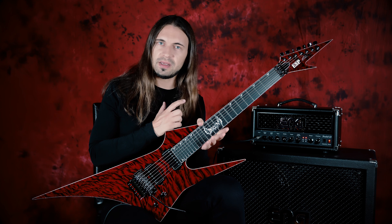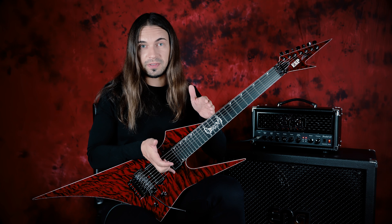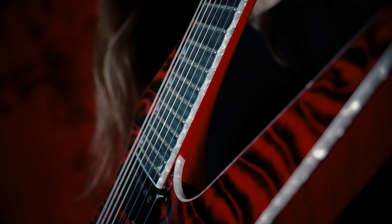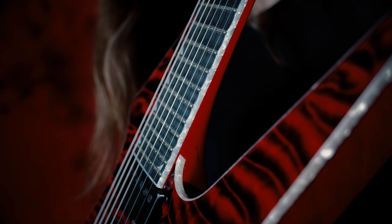To smooth out solos, legato runs, and everything happening in this area of the guitar, we added scalloped frets, which helps a lot and makes the entire solo sound way smoother.